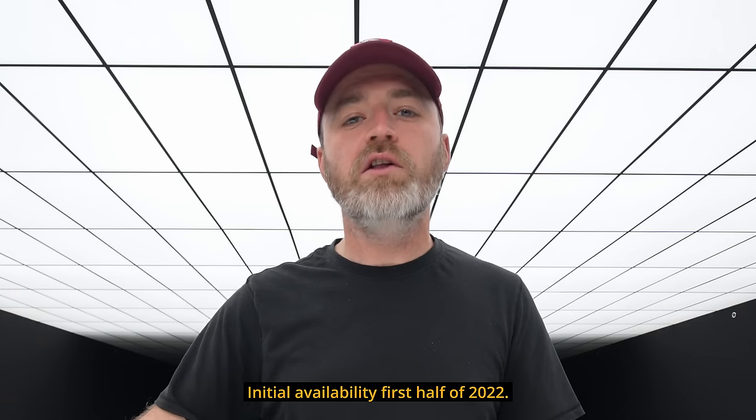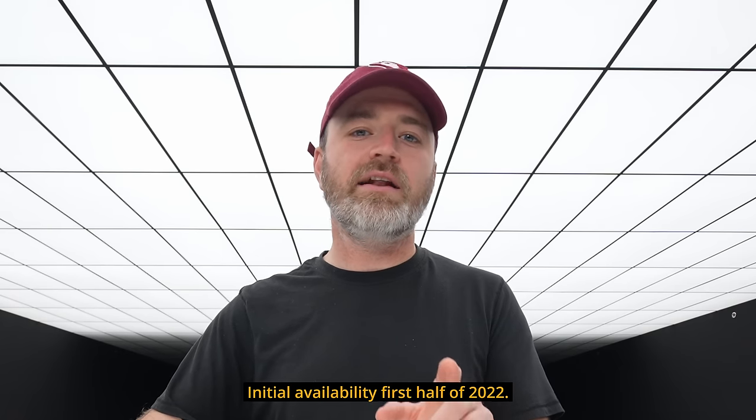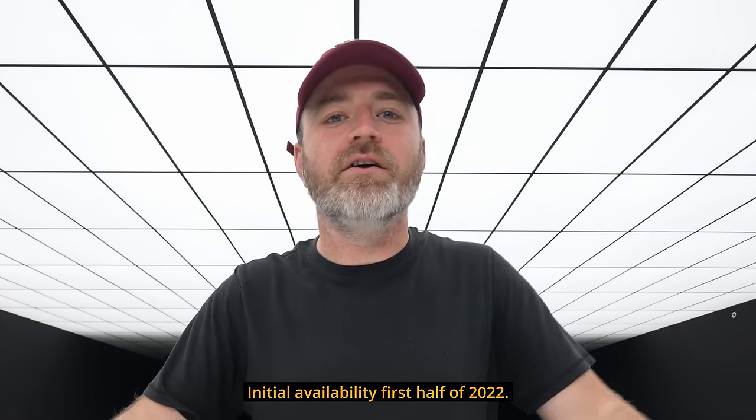You can even go ahead and reserve yours following the live stream at 4 p.m. Eastern, 1 p.m. Pacific at cadillac.com. See you guys there.